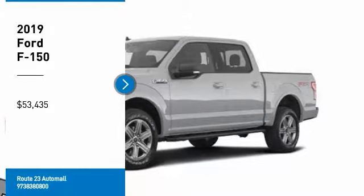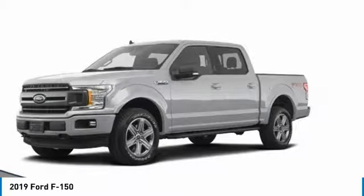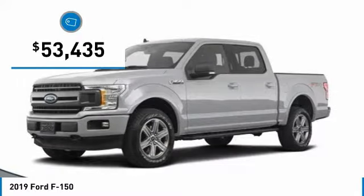Come test drive the 2019 F-150. A Ford F-150 knows how to handle any situation. It's built to follow orders, no whining, and is priced below $55,000.